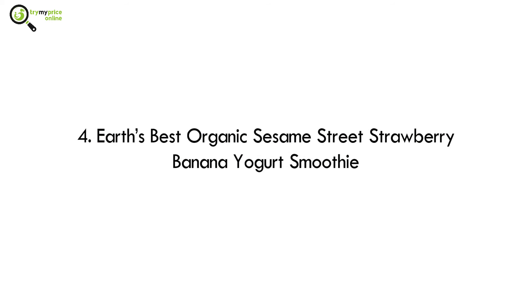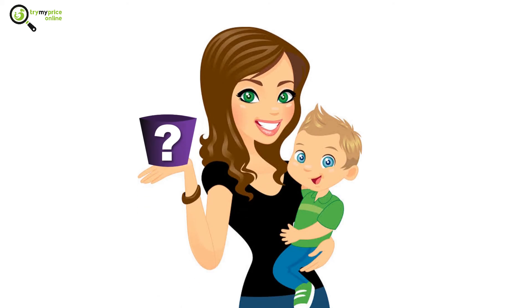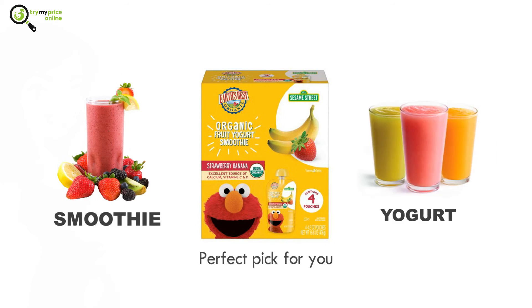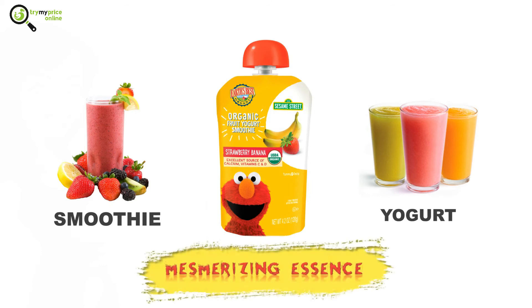Number 4: Earth's Best Organic Sesame Street Strawberry Banana Yogurt Smoothie. If you are looking for a unique alternative to your regular smoothie, then this Sesame Street Strawberry Banana Yogurt Smoothie is a perfect pick. This mix is consumed in the form of a smoothie or yogurt, and it comes in a bottle-like container which lets you carry it anywhere you want. The mesmerizing essence of this yogurt smoothie is one of its primary highlights.